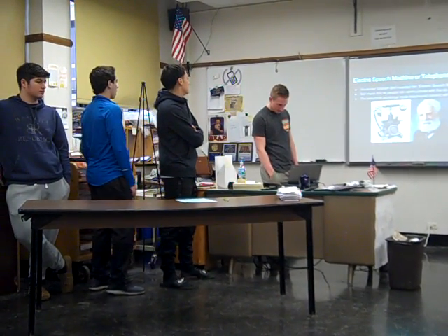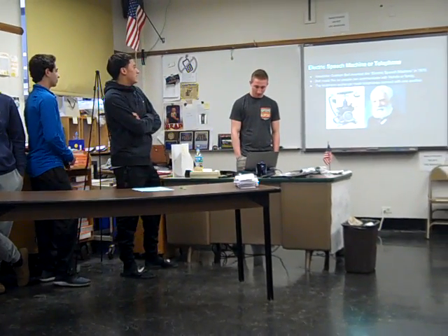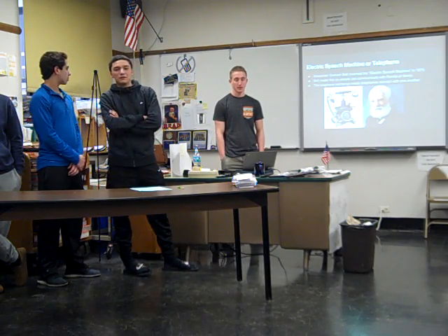The telephone was invented by Alexander Graham Bell. It helped people communicate with their friends or family.